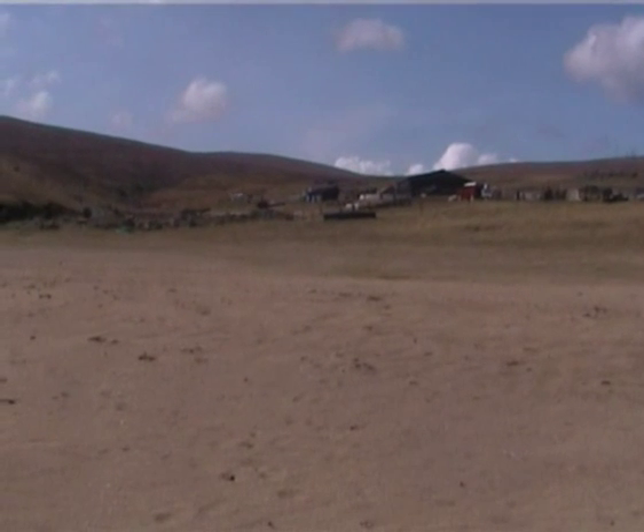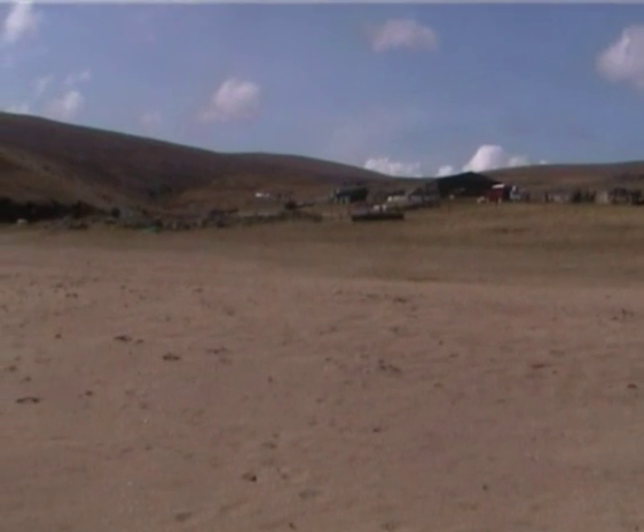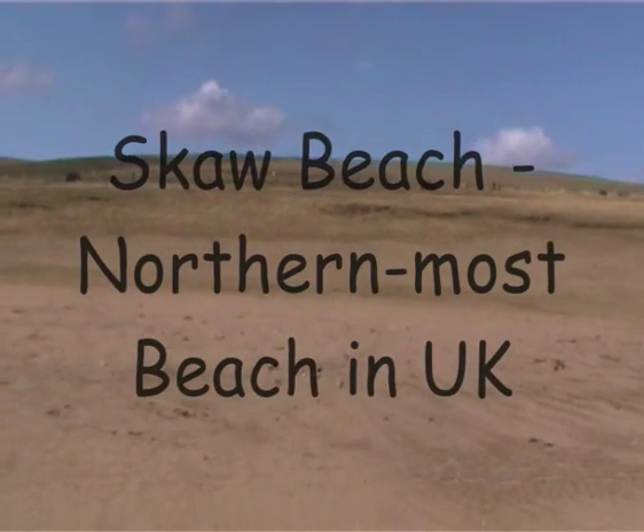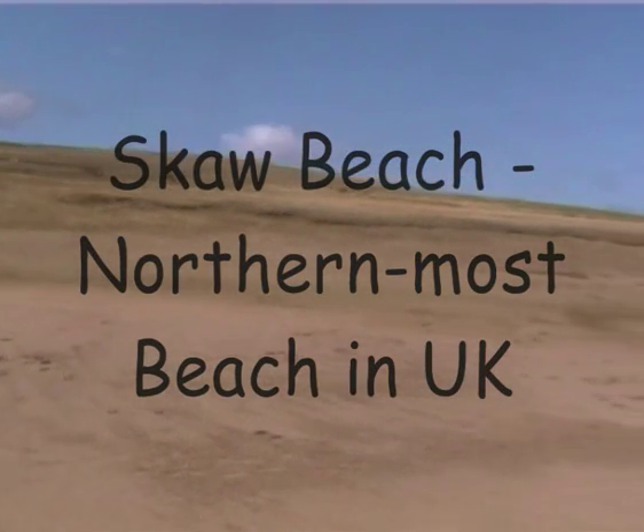From here at the back there is the northernmost road, followed by the northernmost house in the UK, and this is the northernmost beach in the UK — Score Beach.